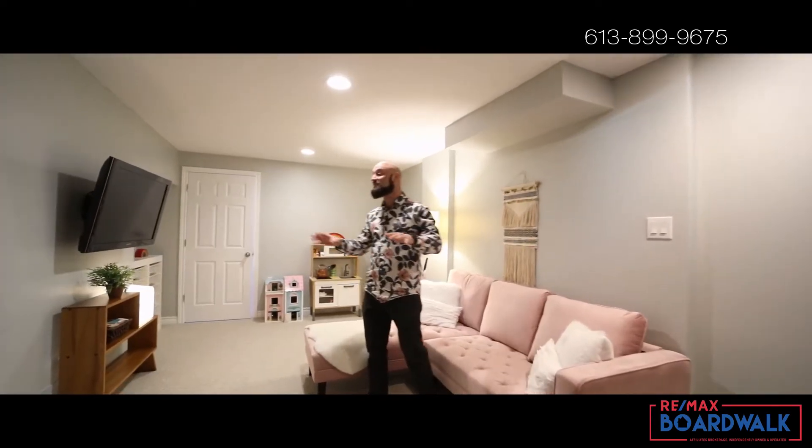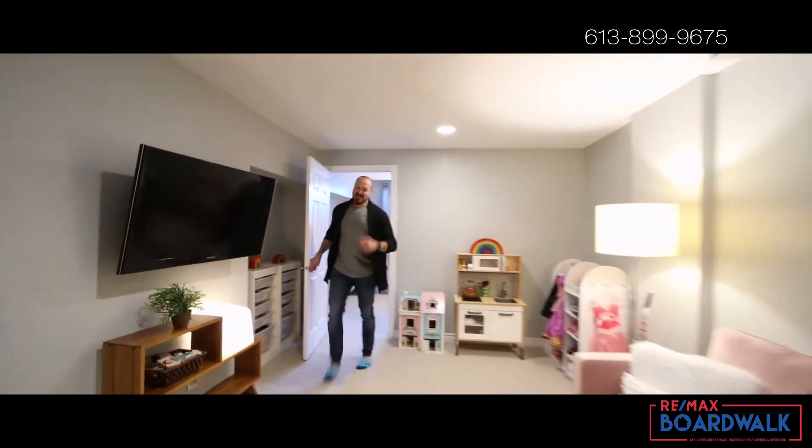This lower-level rec room has tons of space for both you and the kids. Plus, as a bonus, there's a fourth bedroom.